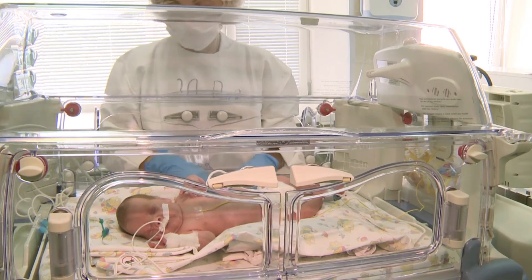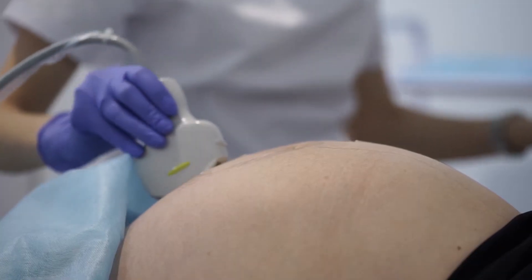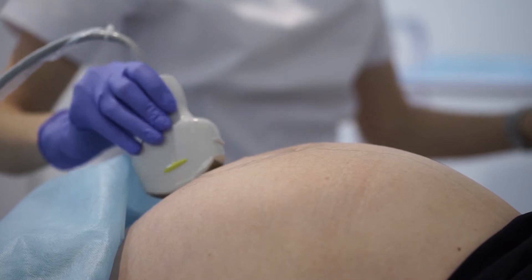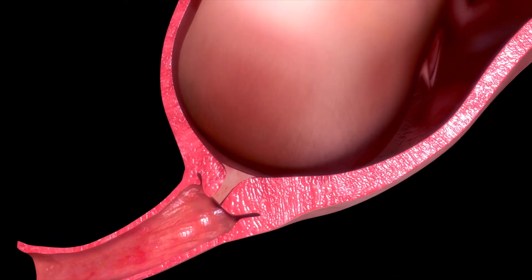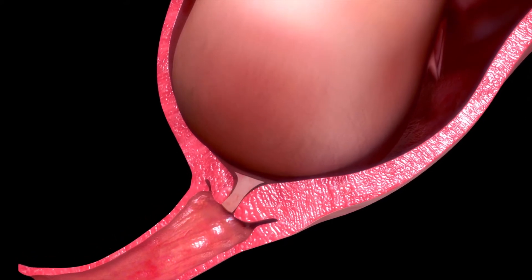To learn more about pre-term labor, researchers want to look at changes in the cervix, the narrow passage at the bottom of the uterus. The cervix is mainly made of collagen fibers that are structured in an organized way.